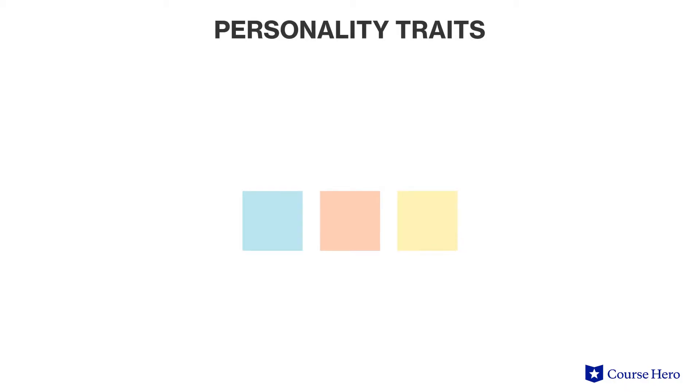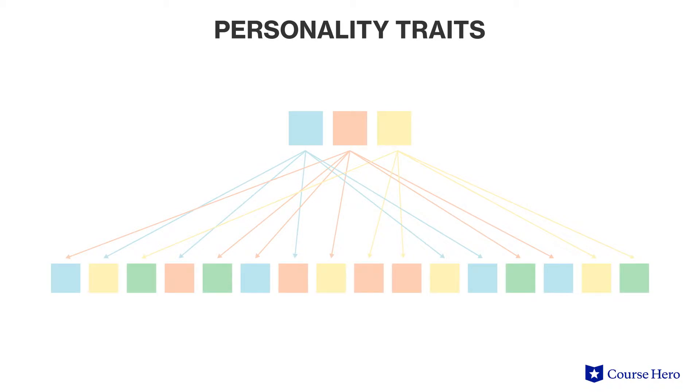Other theorists, such as Raymond Cattell, thought that three traits weren't enough, so he divided them up into 16 personality factors that he measured along a continuum, meaning that people scored from high to low rather than just seeing traits as present or absent.